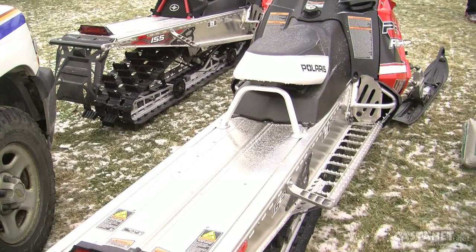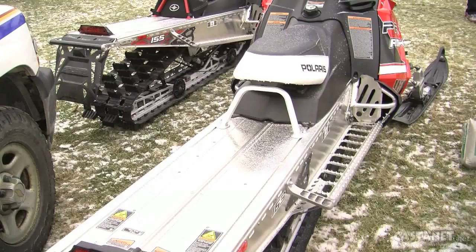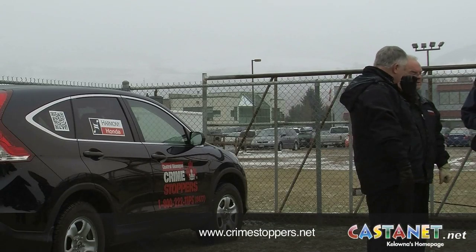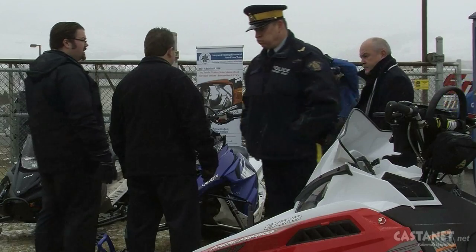Remember, if you witness a crime in progress, such as a theft of a snowmobile, call Crime Stoppers, where you can report anonymously at www.crimestoppers.net. Jen Zielinski in Kelowna for Castanet News.